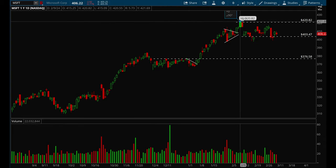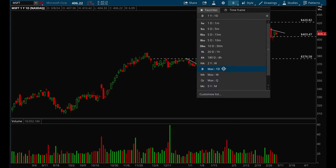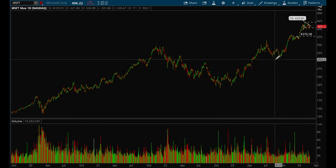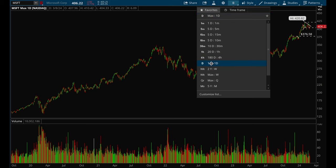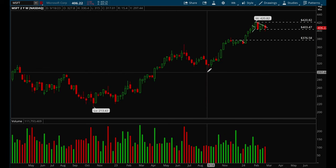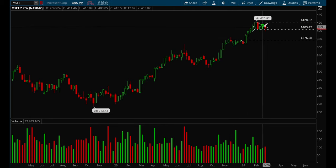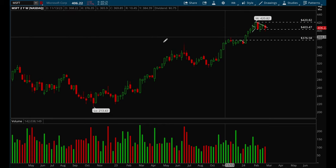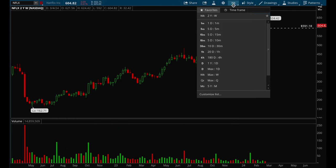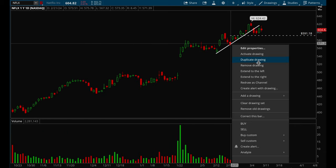Microsoft is also acting pretty well — hasn't seen too much of a pullback, it's pretty much just starting to go sideways. That's pretty good action considering the run it's had in the last year or so. It had a nice run, then consolidated, then another nice run, and now it's consolidating again — so overall Microsoft looks pretty healthy.